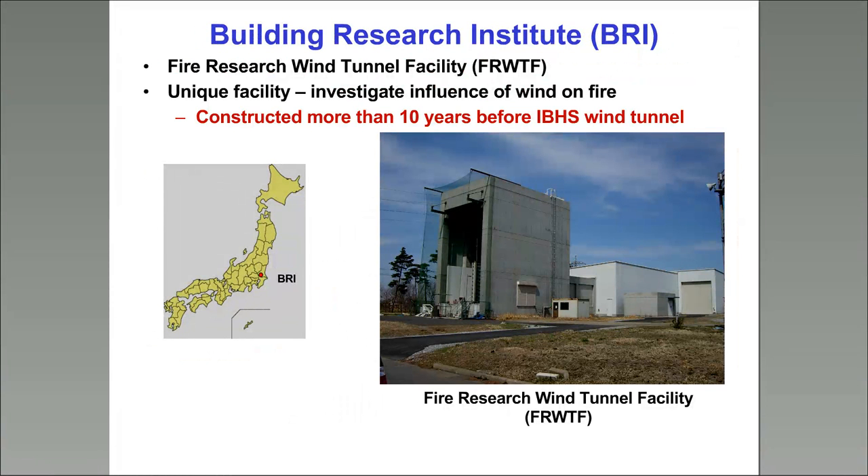We've been doing these experiments in Japan. As I mentioned, IBHS has recently developed a very large-scale wind tunnel in the U.S., but the Japanese have had their wind tunnel for more than 10 years before that. We've been doing this research there since 2006 using the Dragon. This wind tunnel is a very nice facility — it's a 4-meter by 5-meter cross section with a 15-meter test section, ideal for this kind of research. It's about 40 minutes north of Tokyo.